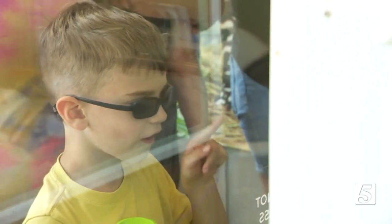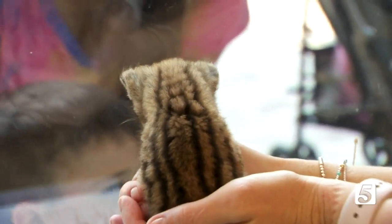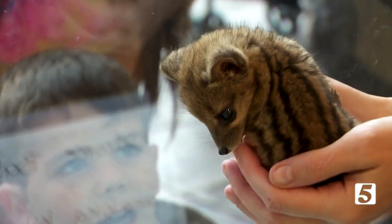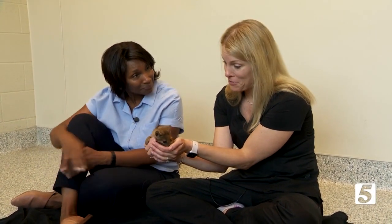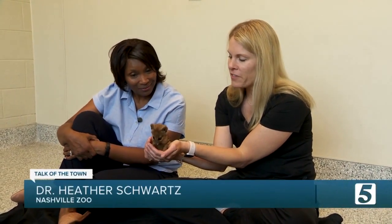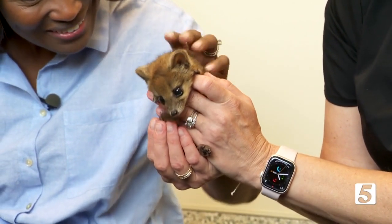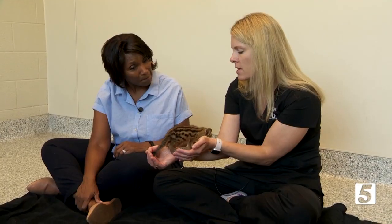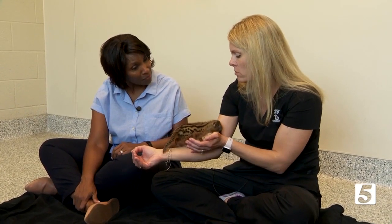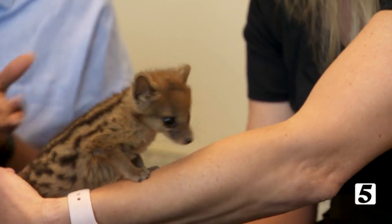It doesn't get much cuter than this. This is a Fanaloka and one of the newest babies here at the Nashville Zoo. Dr. Heather Swartz is going to tell us more about a Fanaloka and particularly this little guy. So this is very rare for us — it's a first for Nashville Zoo. This is a male Fanaloka pup. He is one month old this Friday and he was born here. His parents are still here in the back and this little guy will get to be about two to four pounds — they don't get very big. Very cat-like little animals and they're actually from Madagascar.